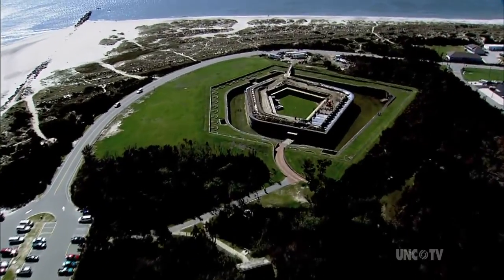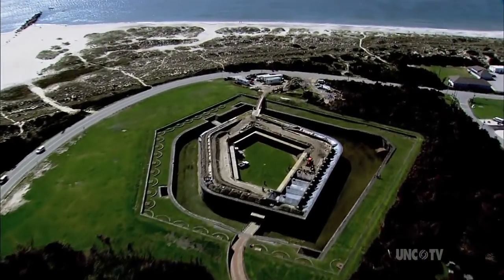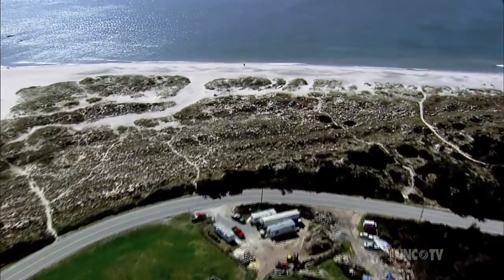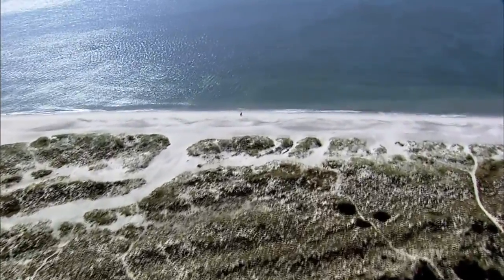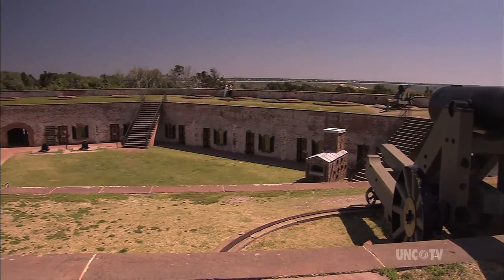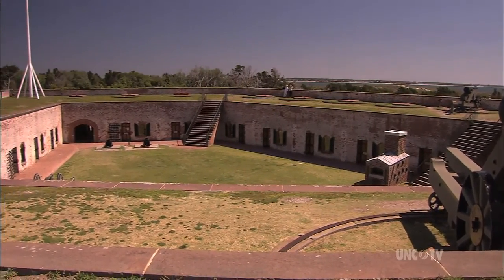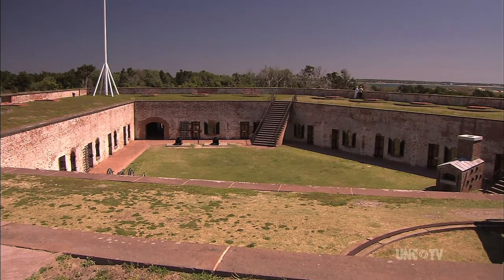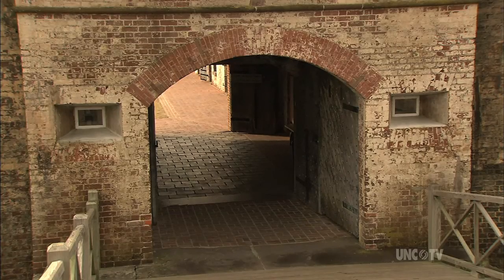Built after the War of 1812 to defend Beaufort Harbor, its main role in military history was played out in the early years of the Civil War. North Carolina forces captured the fort on April 14, 1861, more than a month before our state seceded from the Union. One year later, federal forces were able to conduct a successful siege and recapture it.